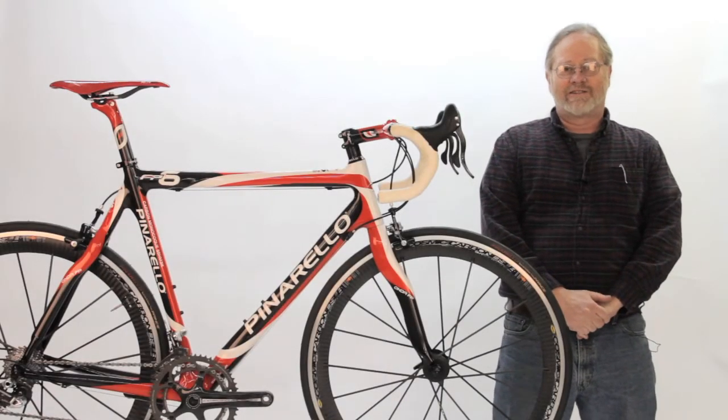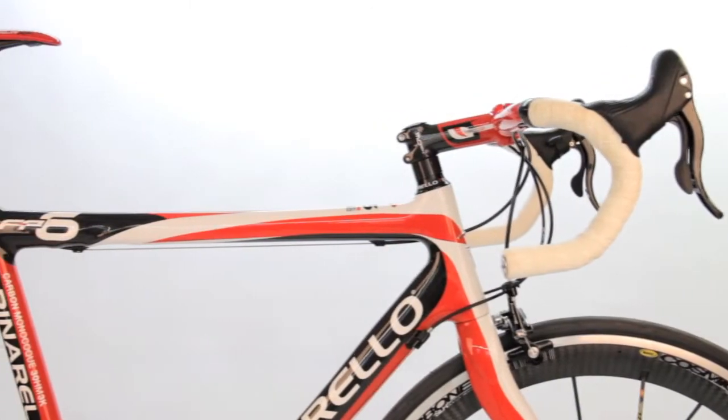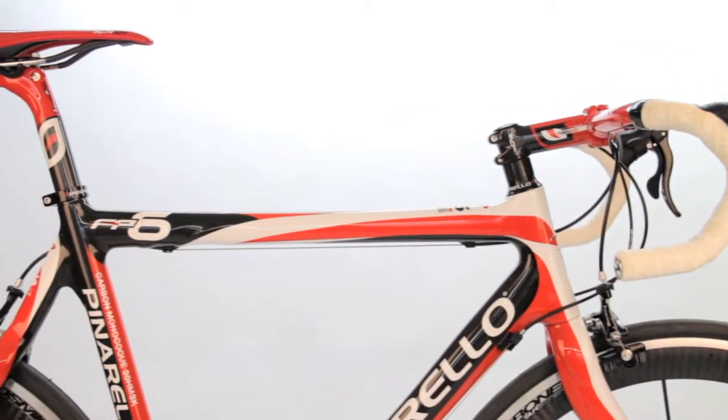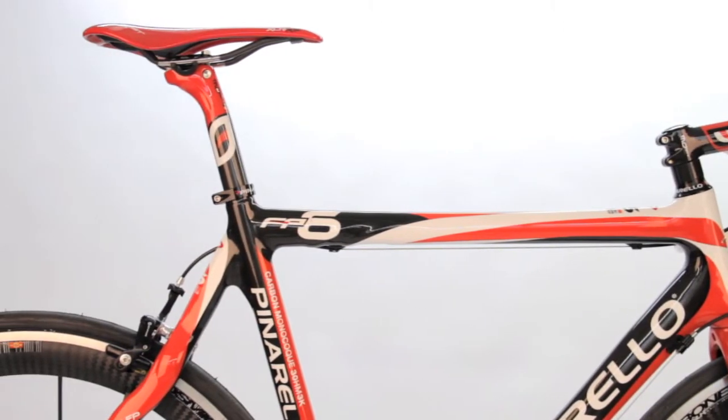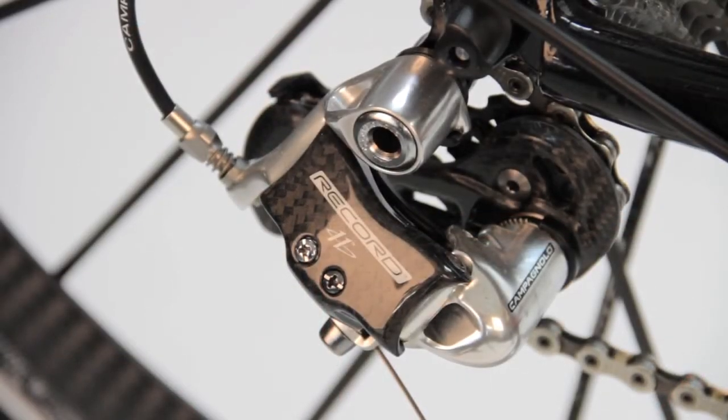Hello, this is Nelson with Gita Sporting Goods. Today we're looking at some of the show bikes and various things we've accumulated the last few years that we're looking for homes for. This one is a Pinarello FP6, complete with an 11-speed Record gruppo.